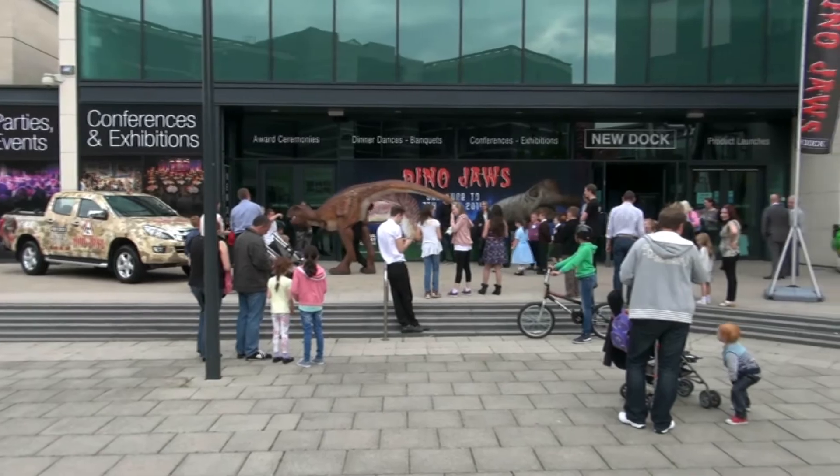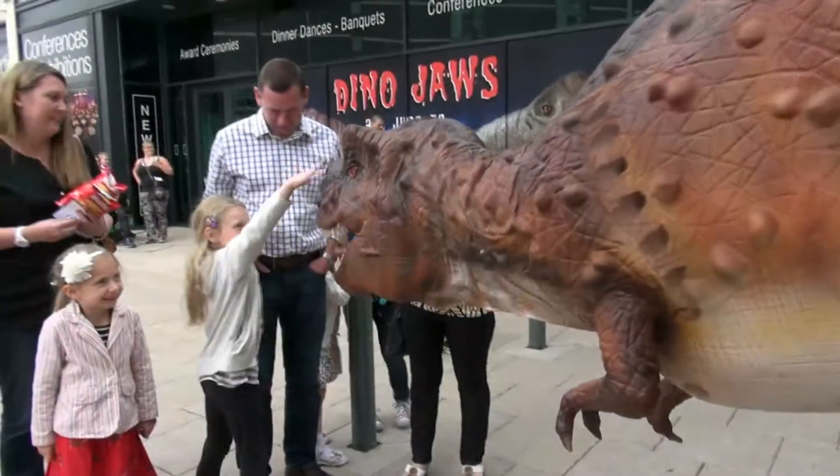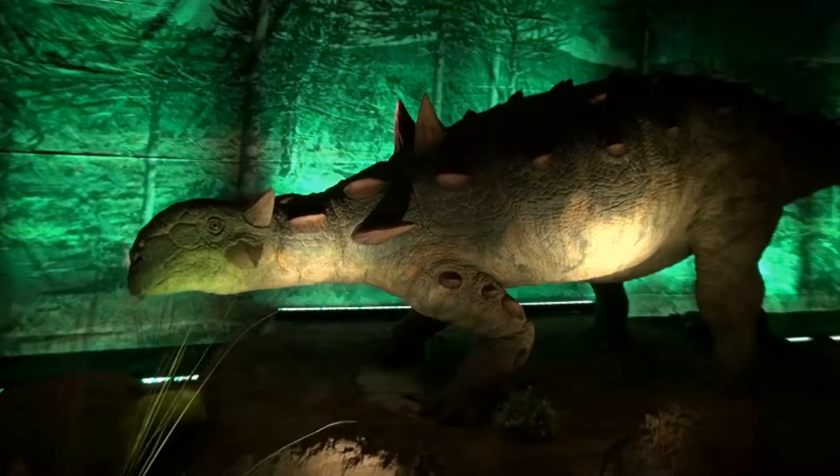This spectacular exhibition includes intriguing fossil evidence, fun hands-on exhibits, fascinating scientific insights, and spectacular animatronic models.